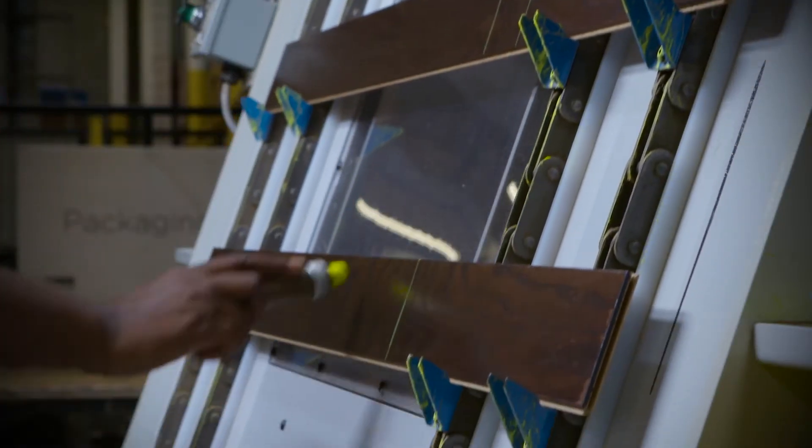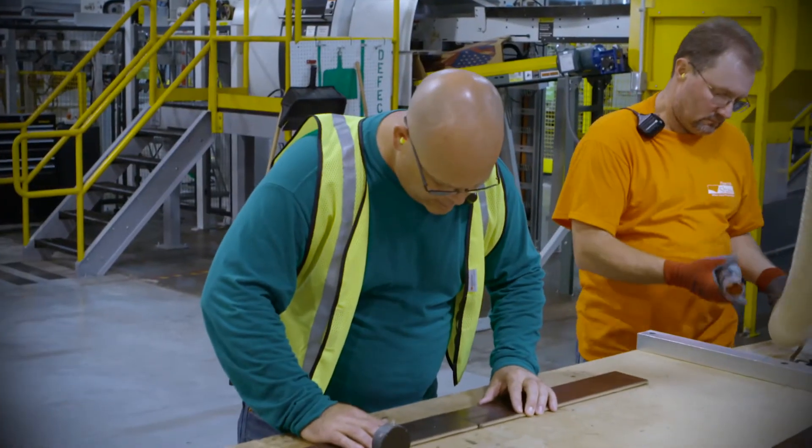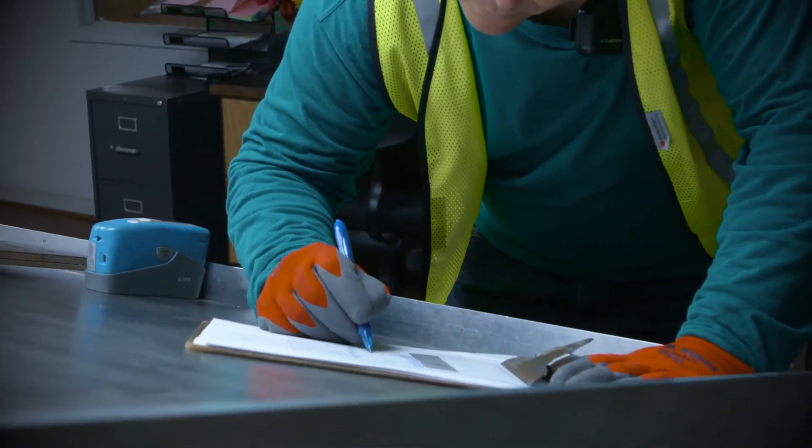In a live manufacturing environment, the smallest details can make the biggest difference. Accurate matching is vital. You have to be obsessive if you're really going to be successful, especially in the color lab.